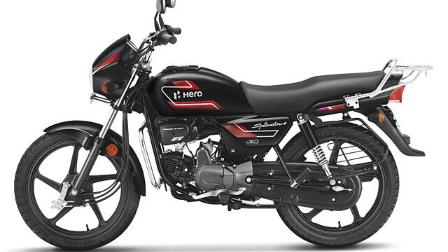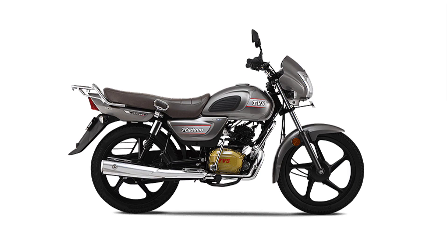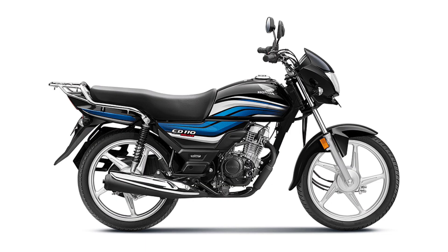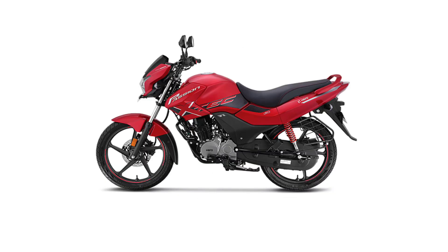I have a list of top 5 bikes ranked by price and features. Let's go through the top 5 bikes, starting from number 5 down to number 1.